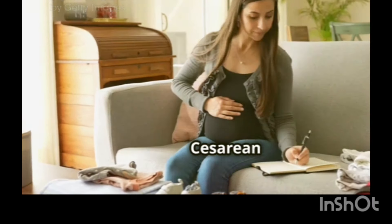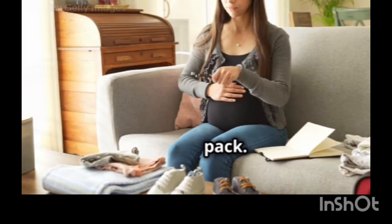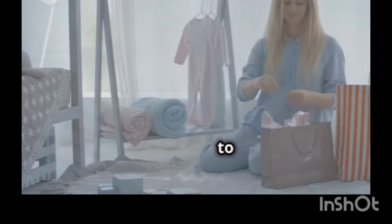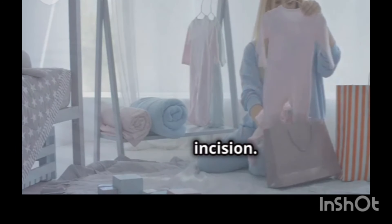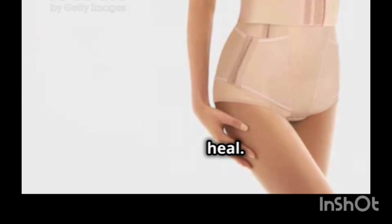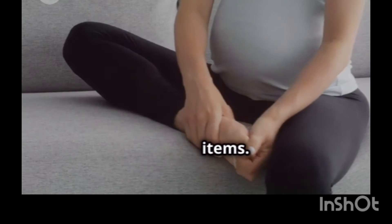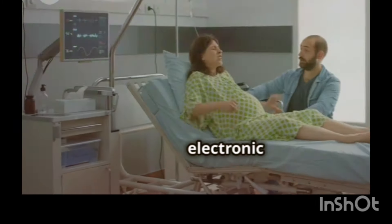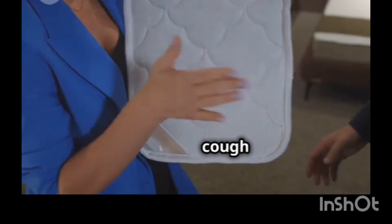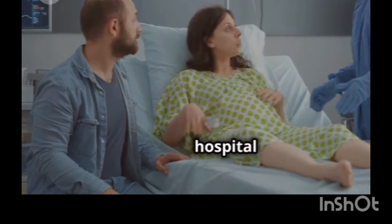Special considerations for Caesarean births. If you're planning a Caesarean birth, there are a few additional items you might want to pack. Loose-fitting, comfortable clothing is especially important after a C-section, as you'll want to avoid anything that rubs against your incision. Consider packing a belly band or high-waisted underwear to provide extra support and comfort as you heal. Recovery from a C-section can take a little longer, so pack a few extra comfort items — a good book, magazines, or your favorite electronic device can help pass the time. Consider packing a small pillow to support your incision when you cough or laugh, and don't hesitate to ask your partner or a loved one to bring you anything you need during your hospital stay.